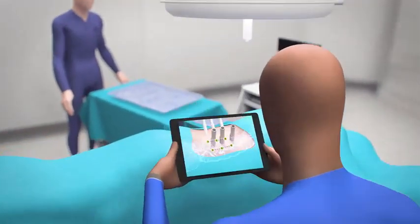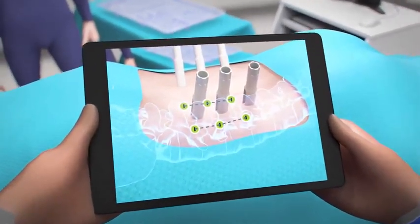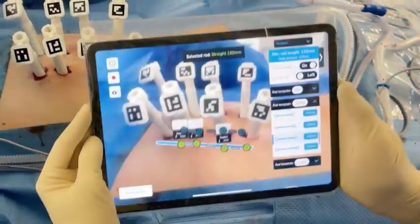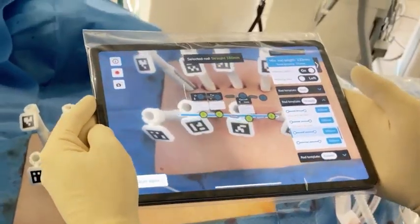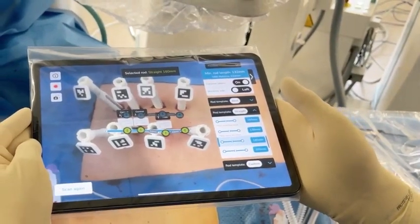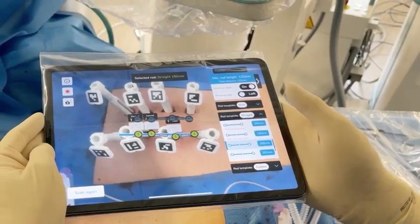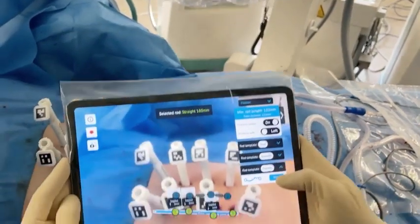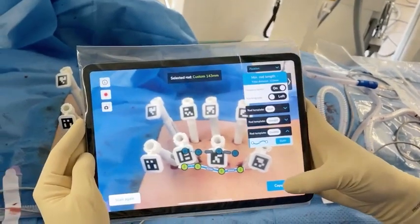Beyond optimized instruments and implants, NIO Universal makes industry-leading data tools cost-effective for ASCs for the first time. NIO Advise represents a new gold standard in intraoperative, AI-driven augmented reality data support. Leveraging Apple's powerful ARKit platform, Advise delivers unparalleled intraoperative data access, analysis, and application guidance directly into surgeons' hands.